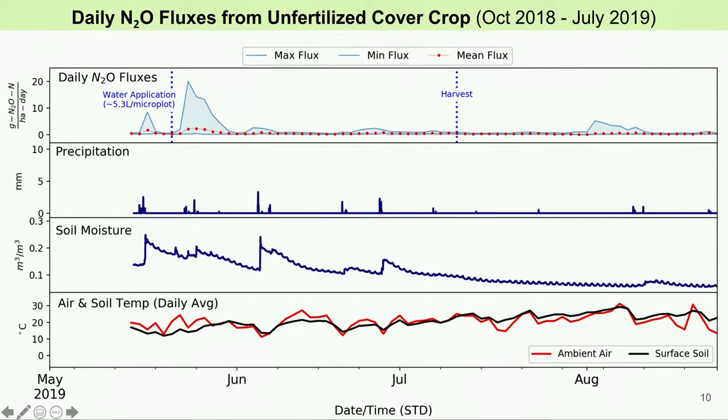Here is the same graph just showing the unfertilized cover crop growing season. The fluxes are very small during this time period, except for on May 22nd, at which point nearby microplots were fertilized and all of the unfertilized plots were sprayed with approximately 5 liters of water. The graph shows a big flux spike at this time, but only for the daily maximum reading, which was the result of just one chamber.